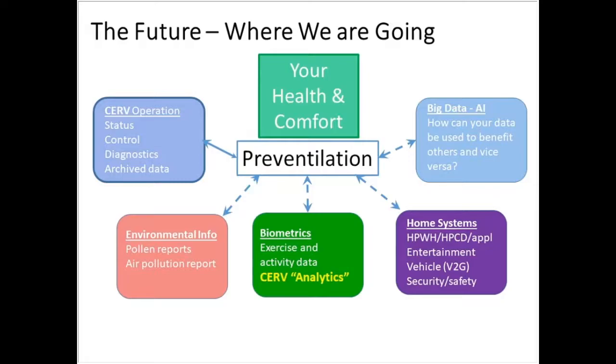Finally, thinking about where we're going: in smart ventilation, our view is that the future will offer even better rewards as we continue to implement this technology.